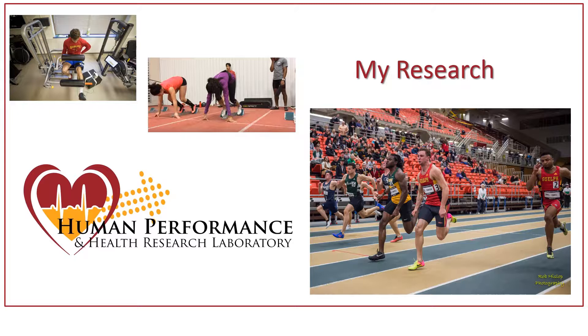Hey guys, Kyle Thompson here with the Human Performance and Health Research Lab at the University of Guelph. Today we're going to give you a little bit of a sneak preview into something we've been working on. In the past, I've done my research with the sprint team looking at whether or not resisted sprinting or ischemic preconditioning — which is the manipulation of blood flow before exercise — can influence subsequent sprint performance. What we're hoping to find is ways of improving sprint performance so that we can use these methods on game day to help us run a bit faster.